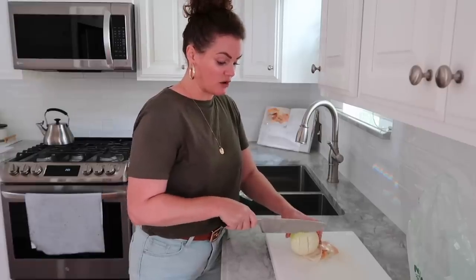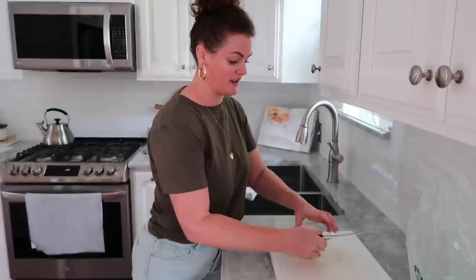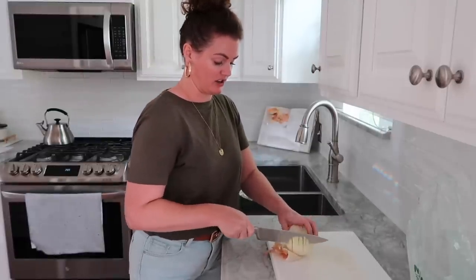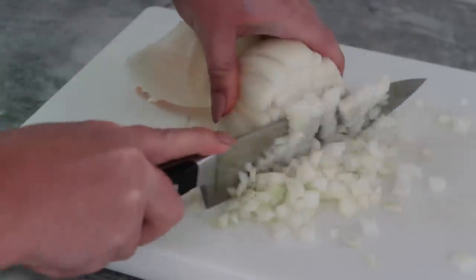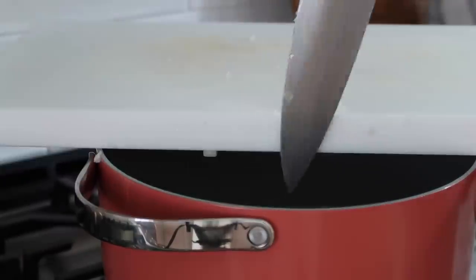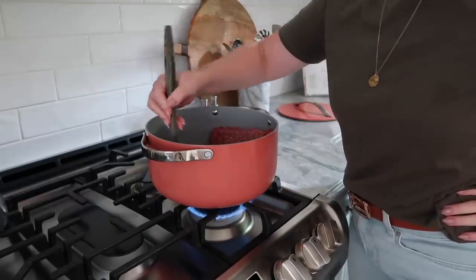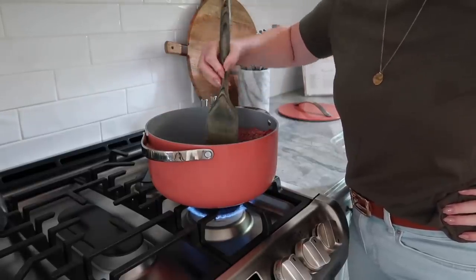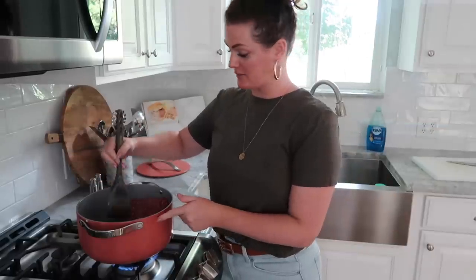I really enjoy doubling my recipes if I know they freeze well, just for those days where you don't want to cook, or you have company coming unexpectedly. I'm going to brown the hamburger and cook the onion in the pot. And when I tell you how much I love these pots and pans, it is no joke. I really need to get my own set of pans in the RV, which is exciting, and they are definitely going to be these. I think they have a new black set with gold handles.